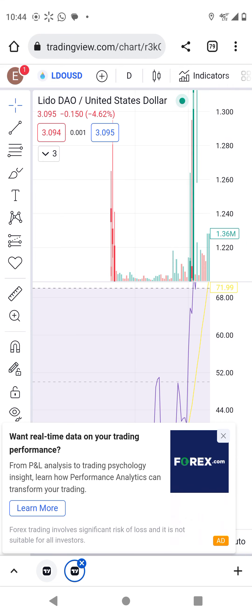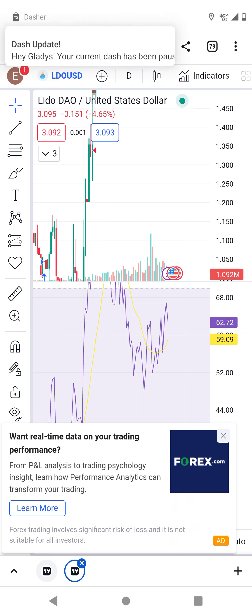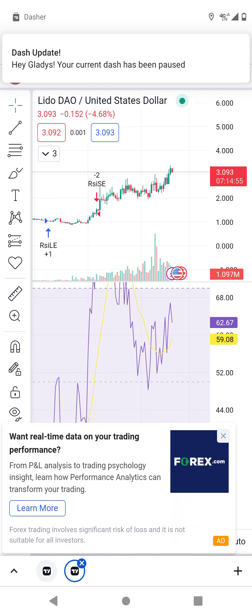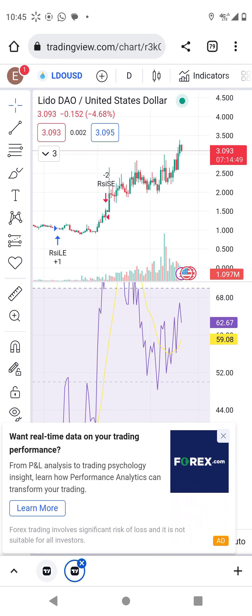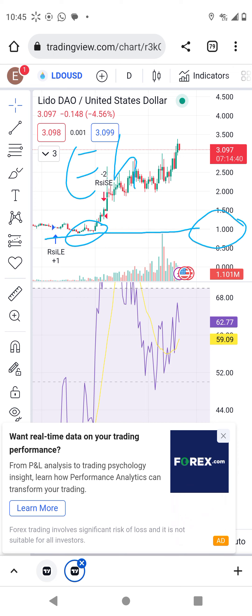Good morning everyone, thank you for watching my YouTube channel. Today I'm going to analyze LDO — Lido — which has been one of the strongest performers in the market. I'm always saying Lido is the only signal for ETH: if Lido goes up, remember Lido is the sign.